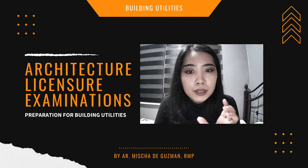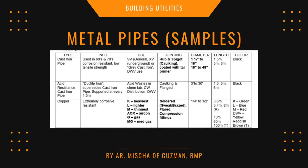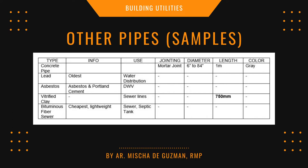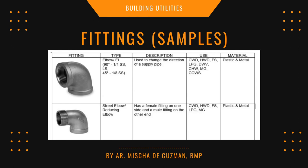Do the same for metal pipes. This differentiates plastic pipes from metal pipes. Also create another table for pipes that are neither plastic nor metal — such as concrete pipe, lead, asbestos, clay, and bituminous fiber sewer pipe.